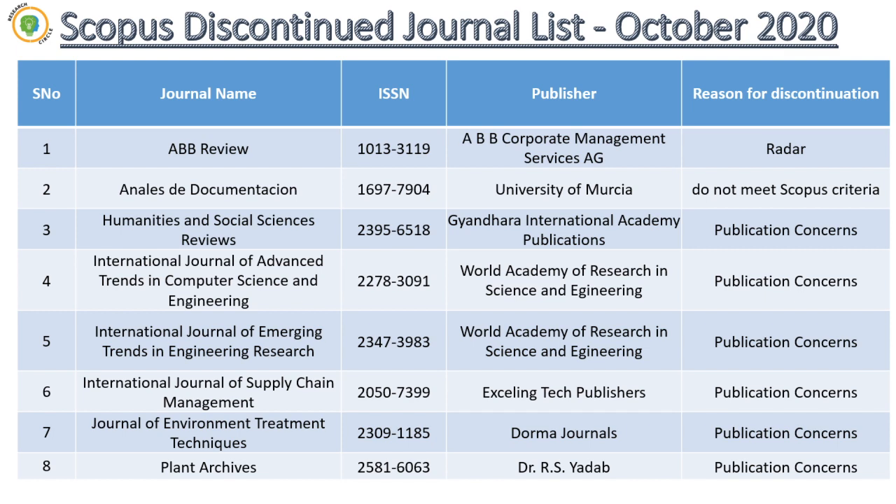I have put together this presentation to help understand the newly discontinued journals. You may be aware with the name Humanities and Social Science Reviews — the HSR journal. This HSR journal belongs to India; it's an Indian publisher journal. It is a Q1 journal, and it has been discontinued because of publication concerns.